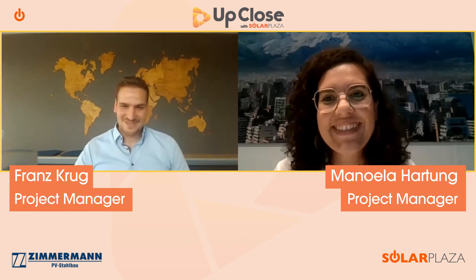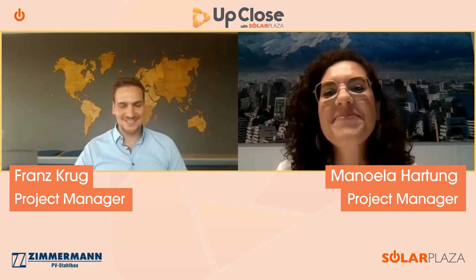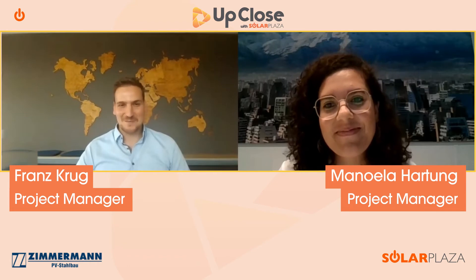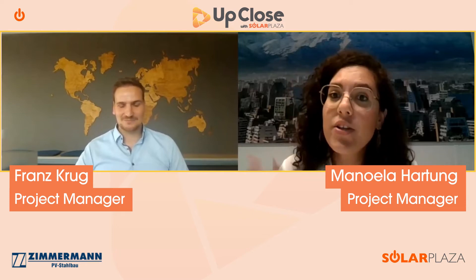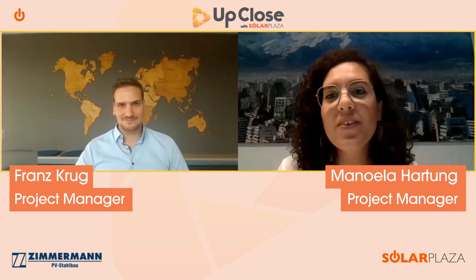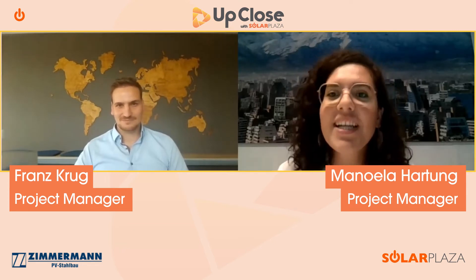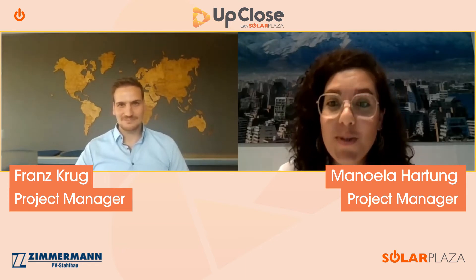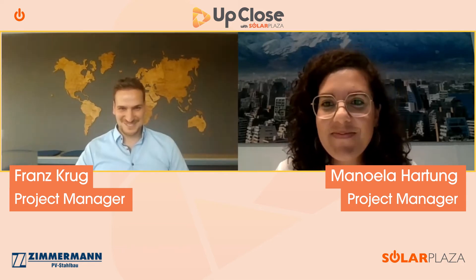Thank you very much Manuela, thank you for this opportunity and this interview. I'm happy to talk with you. Franz, if you can tell me a little more about your role — I know you're a Project Manager at Zimmermann PV Floating, but if you can tell us a bit more about what you do specifically and about the company.